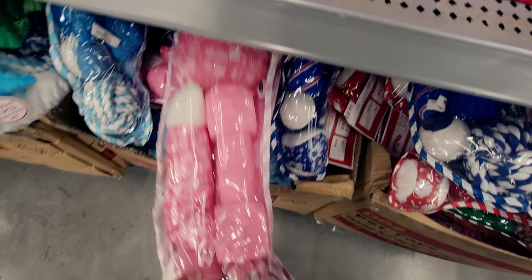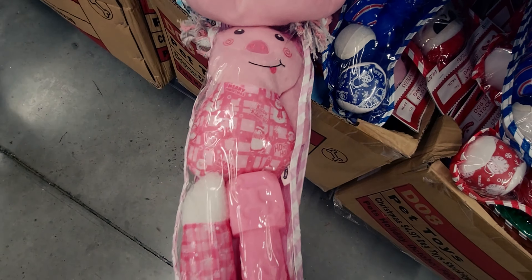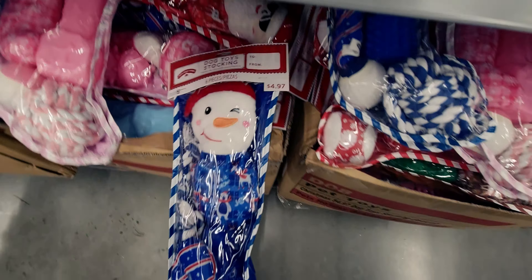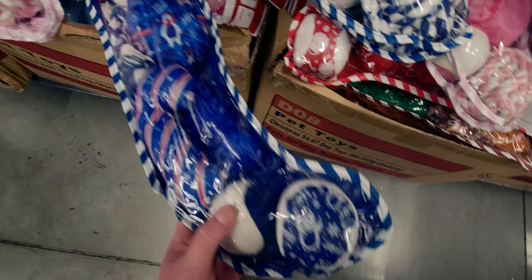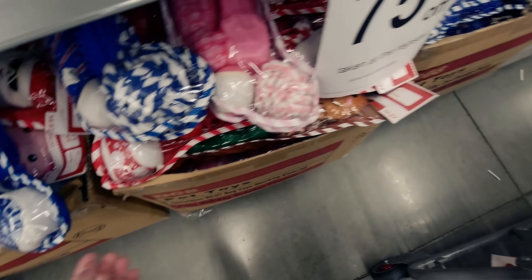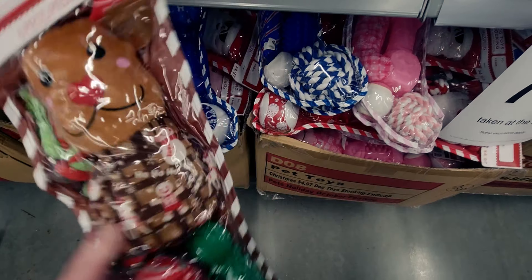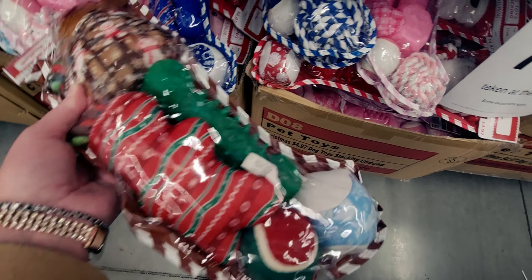They also have a pink version with little piggy toys — some of them squeak. There are smaller ones for $4.97 originally. One is a reindeer design and one looks like a gingerbread man, also $4.97.